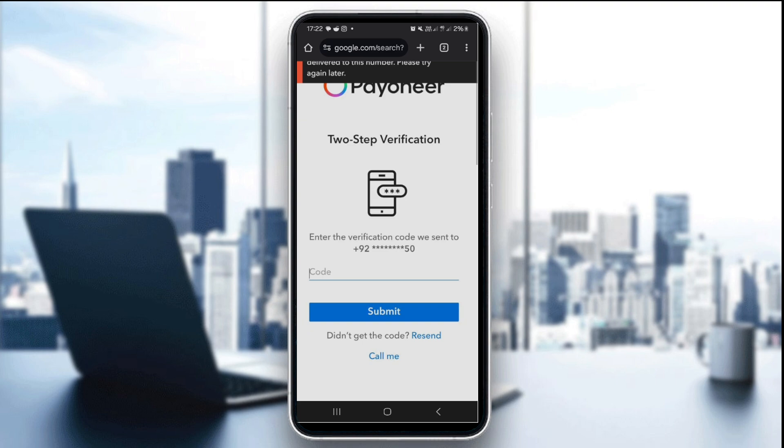If none of these steps work, visit payoneer.com/contact to report the issue and get help. Not receiving a verification code is usually due to carrier delays, incorrect contact information, or email filters. Use these steps to quickly regain access and update your security preferences.